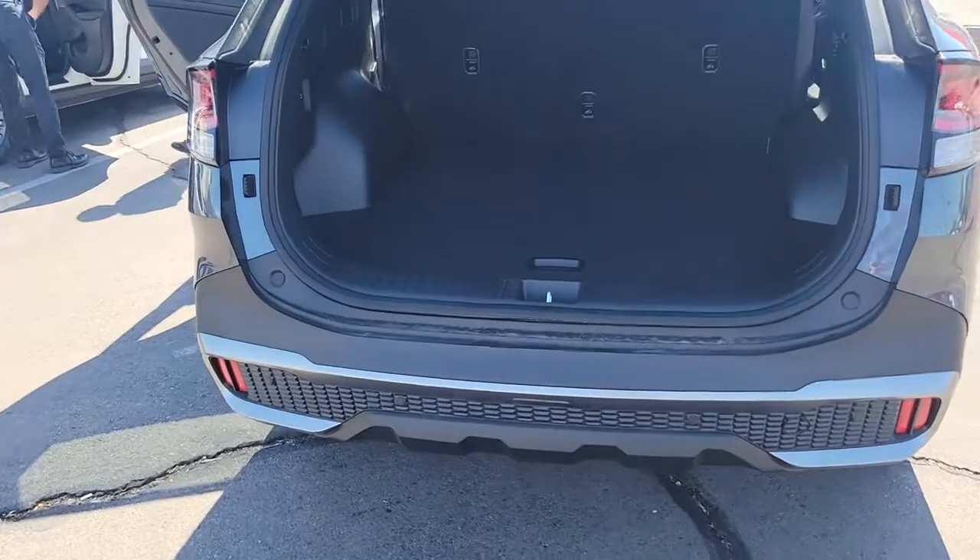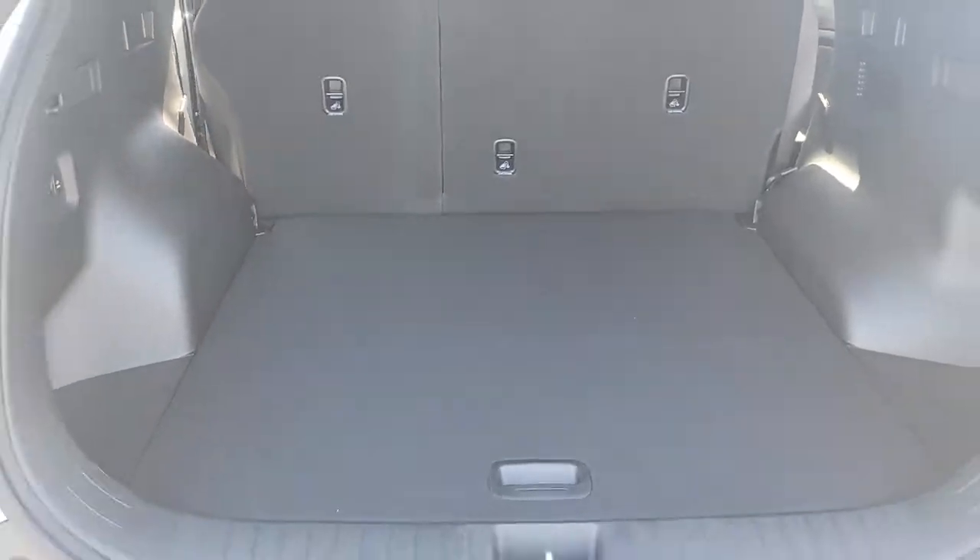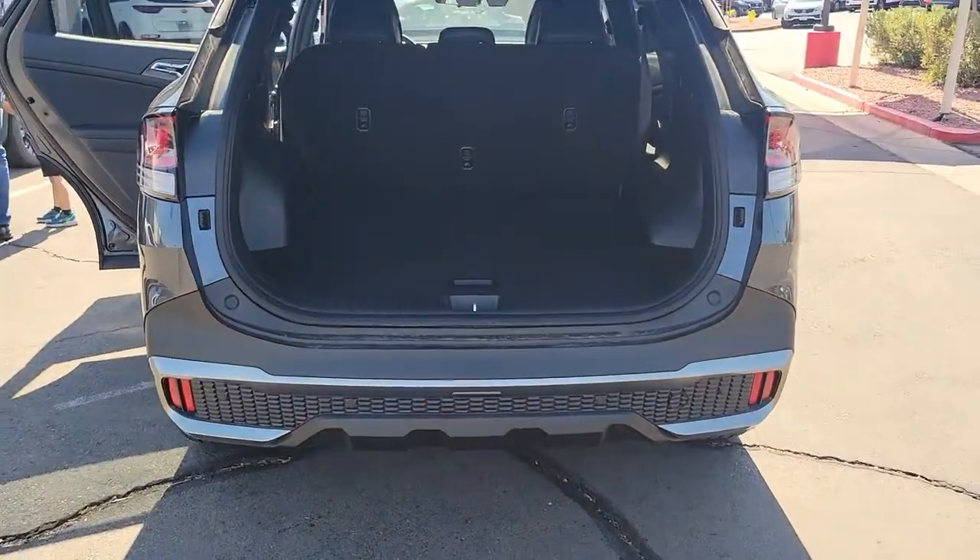Backup camera, power liftgate, blind spot monitor, dual-zone AC, tire pressure monitoring system, floor mats, child safety locks.